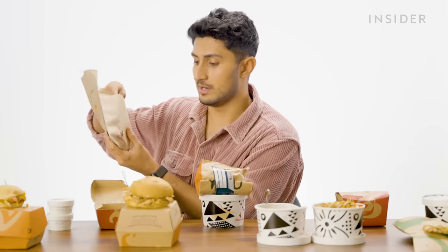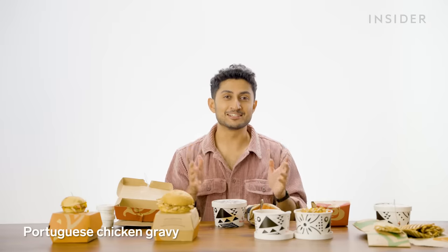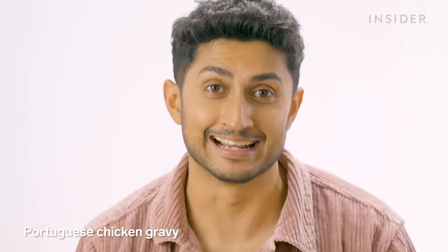Next up is chicken skewers — for a kebab-eating nation, good job Nando's. You get these along with some pita bread and a couple of salsas — a yogurt sauce and some salsa. Next up, we have Portuguese chicken and gravy.